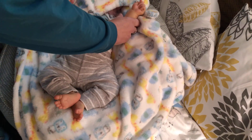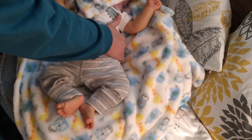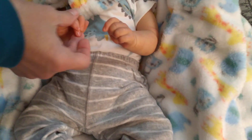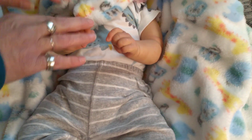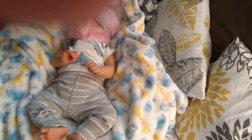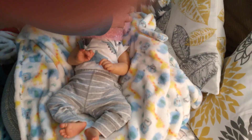Oh look at him — he's a nice size. Look at the little hands. Very, very nice. He's wrapped for protection.